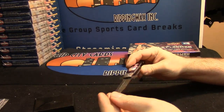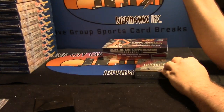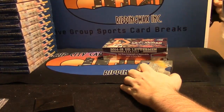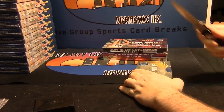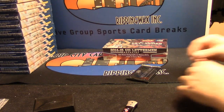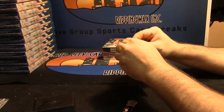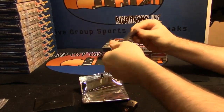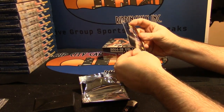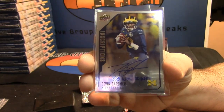This may be some of the first use of the Liberation Device. Starting out with a Michigan Wolverine — Devin Gardner. It's shiny, it's pretty.